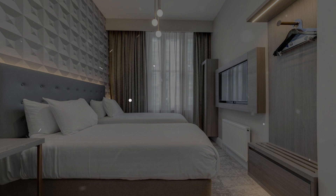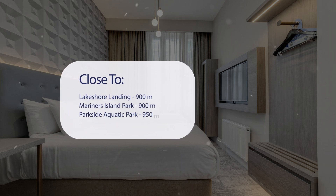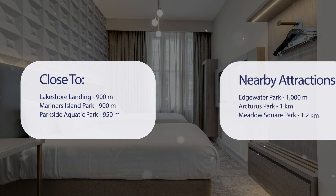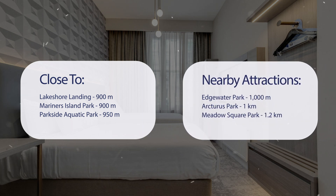It has a pretty good location. It's pretty close to Lakeshore Landing at 900 meters, Mariners Island Park at 900 meters, Parkside Aquatic Park at 950 meters, and also close to attractions like Edgewater Park at 1000 meters, Arcturus Park at 1 kilometer, and Meadow Square Park at 1.2 kilometers.